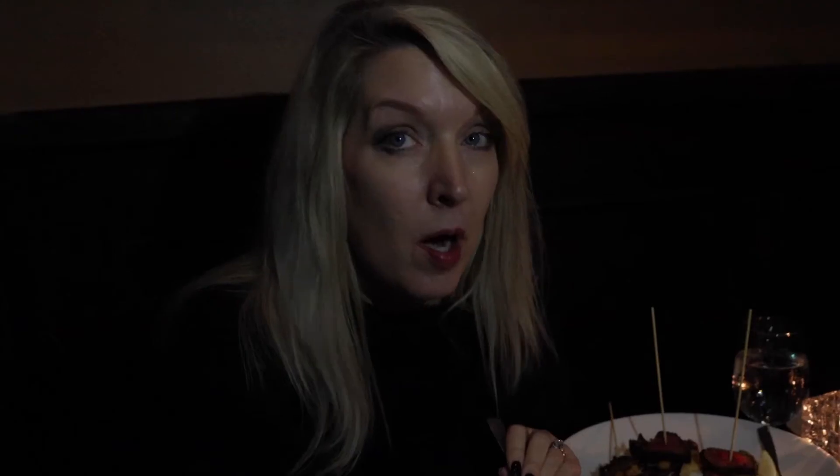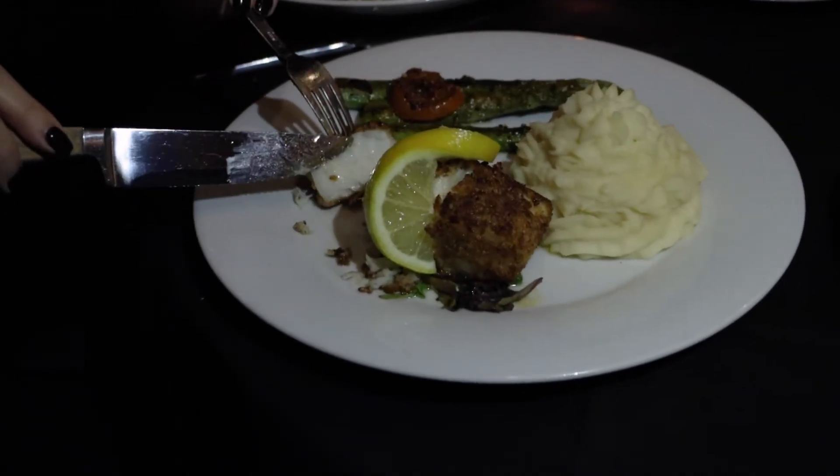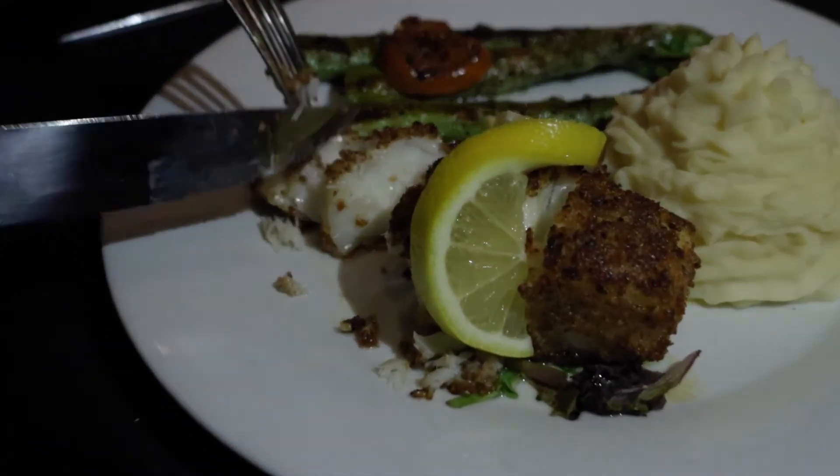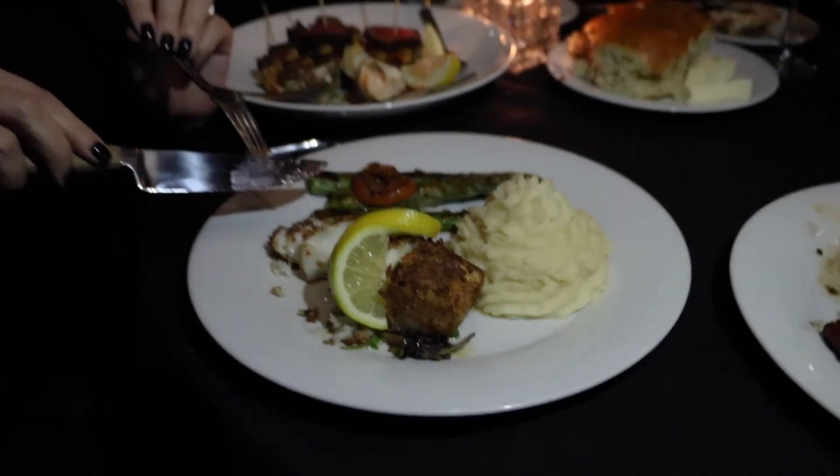This is a pecan crusted Chilean sea bass. These guys get three shipments a week of fresh seafood. Take a look at how flaky that is — it looks beautiful. It's served with garlic mashed potatoes and grilled asparagus. Oh my gosh, it's amazing. You can really taste the pecan flavors and a little bit of citrus. Man, this is amazing.